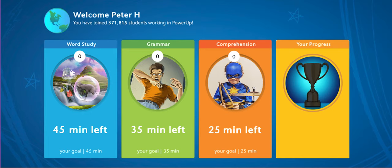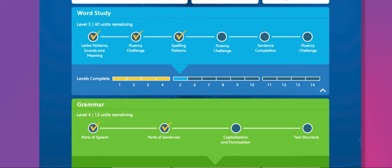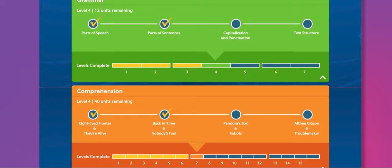Students can monitor their progress in the program and see their accomplishments in the Your Progress section. They can view their streak records, the number of levels they've completed, and their total time using PowerUp. Students can also monitor the skills and overall progress in their current level in each of the three areas, and looking deeper, they can see how many levels are left until they know everything. Lexia PowerUp Literacy — where students take control of their learning.